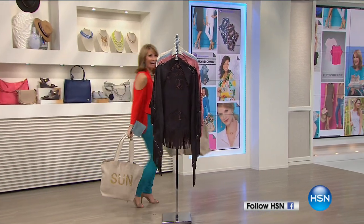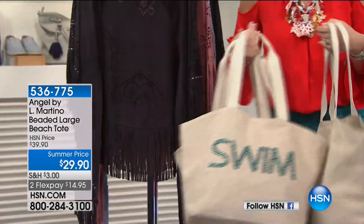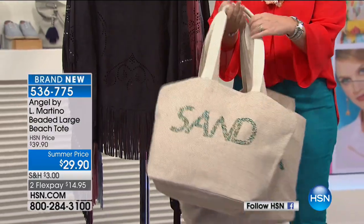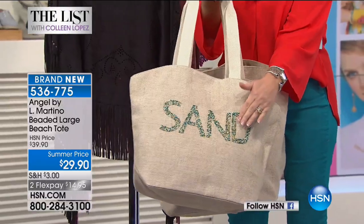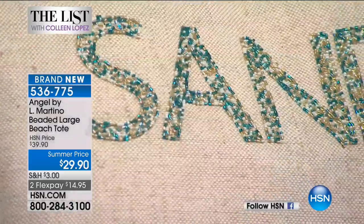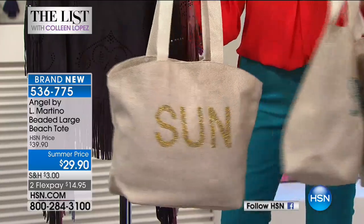We're back! I had to grab these cute bags for you to see — we have more summer essentials tonight. Do you want a little fun in the sun, take a little dip, or put your toes in the sand? These are all done in genuine beads, all hand-sewn beautiful sparkling glass beads, on a canvas bag. You have 'sand,' 'swim,' or 'sun' — $29.90 for this great beach bag.